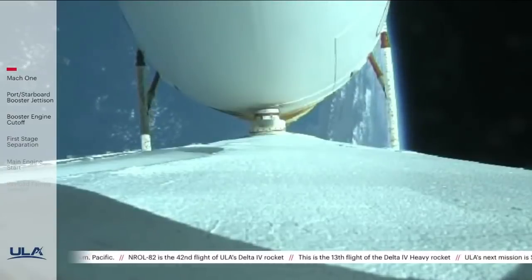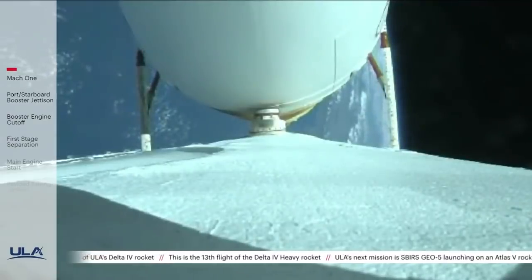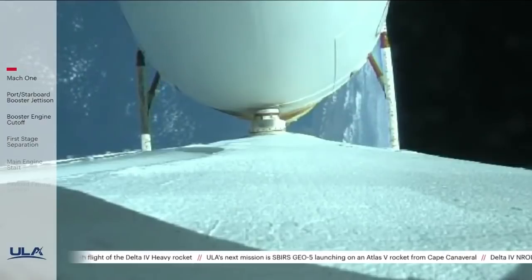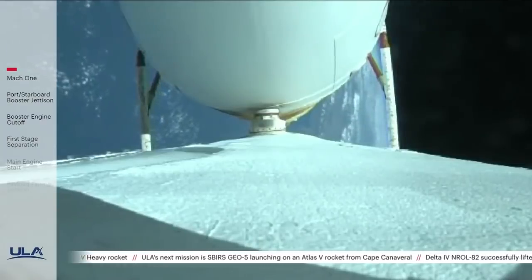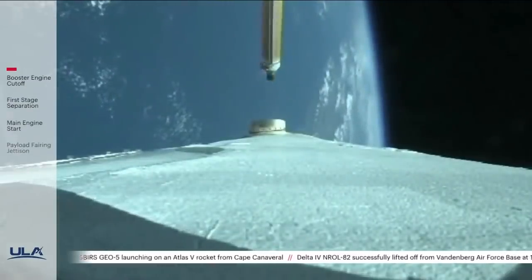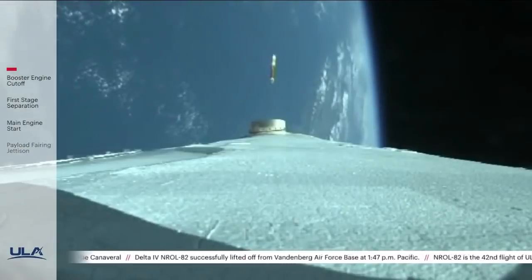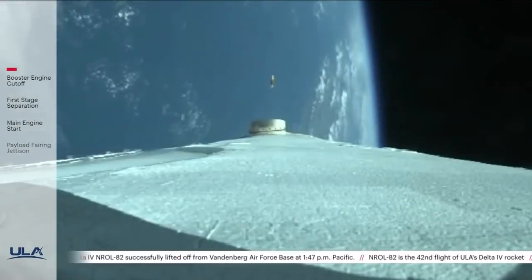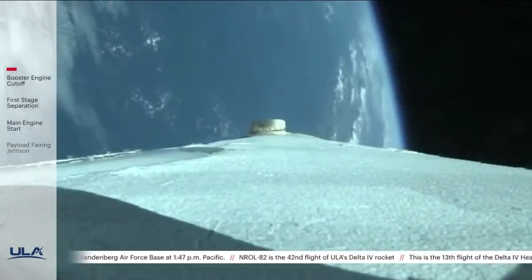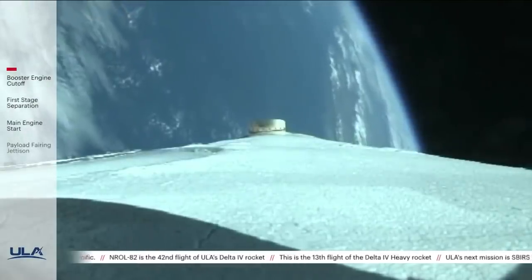Strap-on boosters are now throttling down to the partial thrust level. Strap-on booster cutoff and separation of the strap-on boosters. Core booster is now throttling back up and operating as expected at the 100% throttle level.